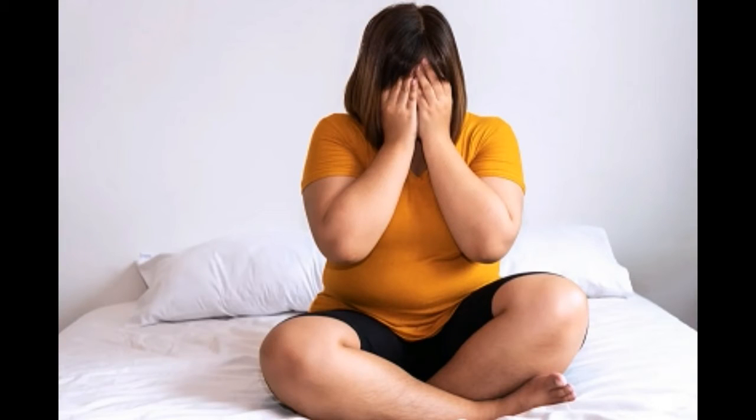Watch this video till the end — I am going to explain how the Prodentim Oral Health Supplement actually works. If you want to buy this supplement, I recommend you buy only from the official website; the link is given in the description of this video.